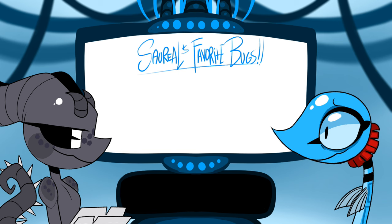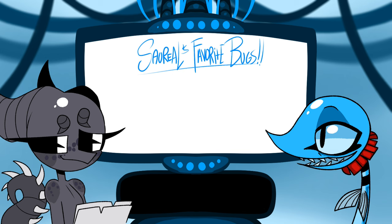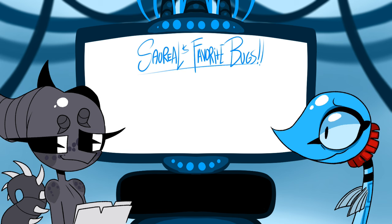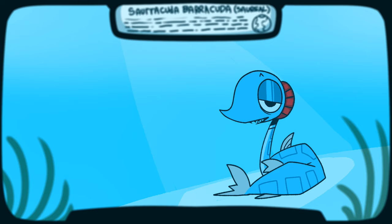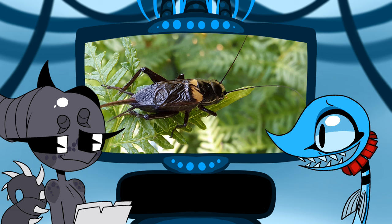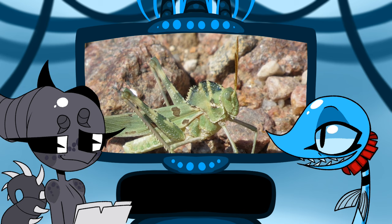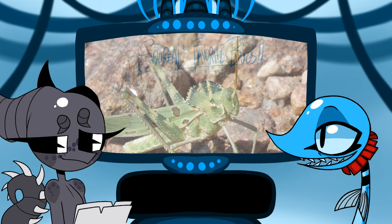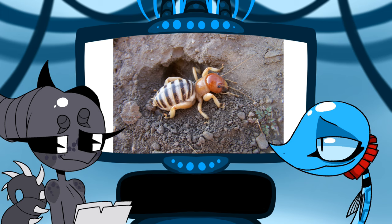Orthoptera — crickets, grasshoppers, and wetas. Locusts are pretty cool but never mind. My favorite cricket is the mole cricket, my favorite grasshopper is the green milkweed lubber grasshopper, and my favorite weta is the tusked weta. I also like the Jerusalem cricket.